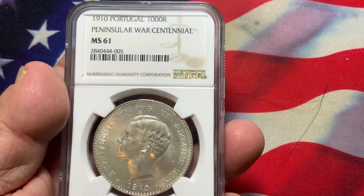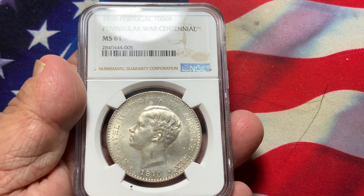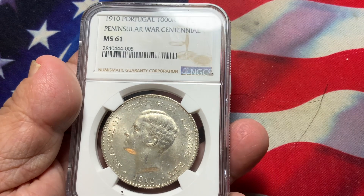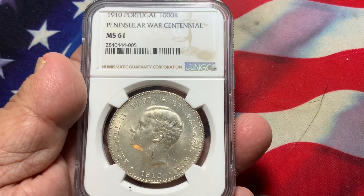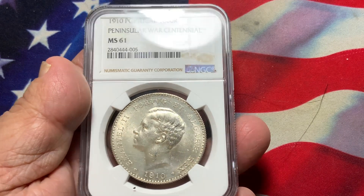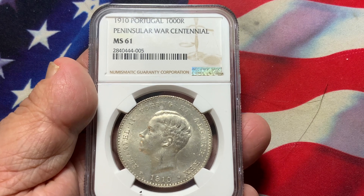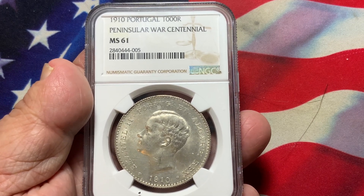This one here, even though it's an MS-61, is exceptionally very nice without any major issues. Very popular, very low mintage, key date, hard to find in full mint condition. This one here is one of the better ones that I've seen, even though it is only graded MS-61.